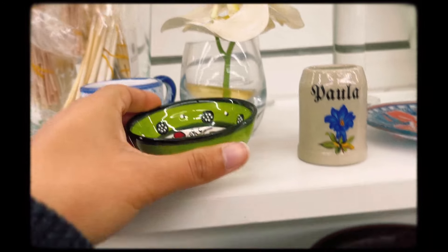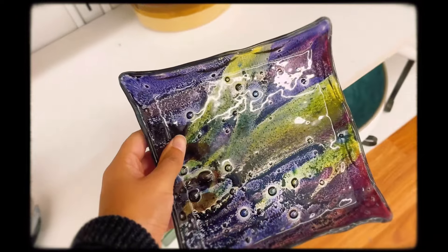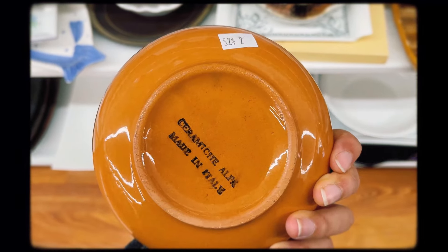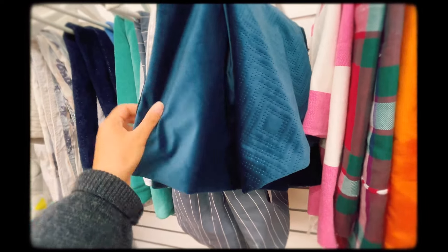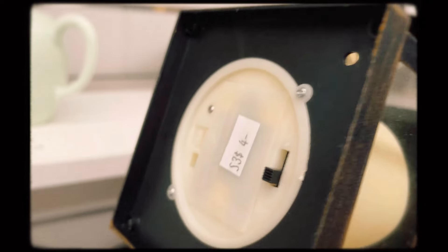I've been wanting a pretty dish to keep some of my everyday jewelry in and these were nice. There were also some pretty velvety cushion covers, and this lantern was cool — I didn't realize at first that it had a battery-powered candle.